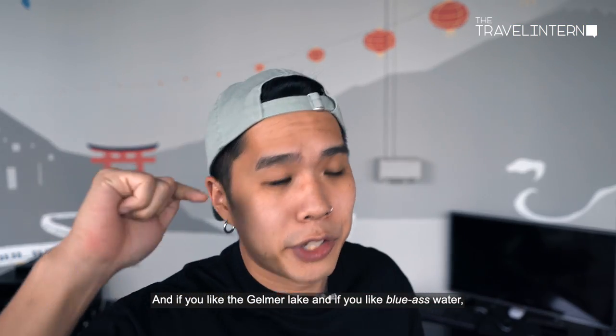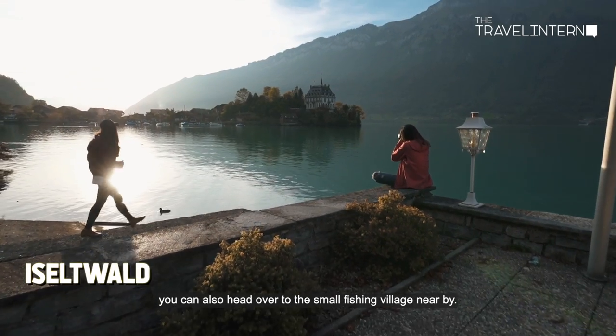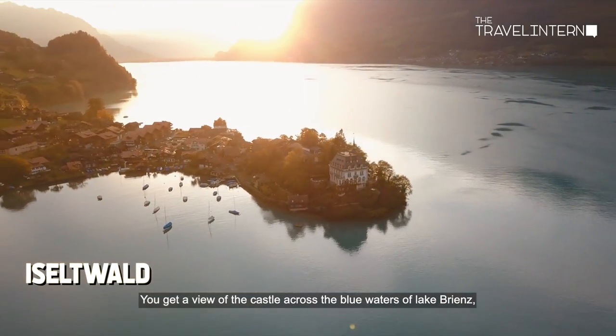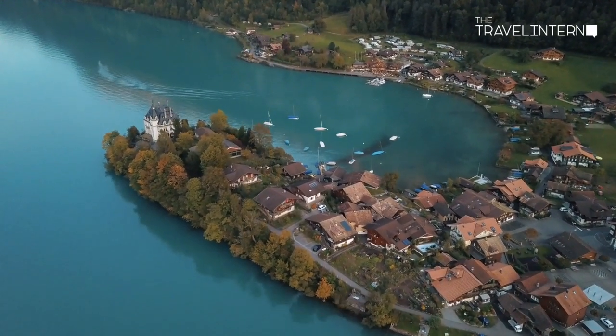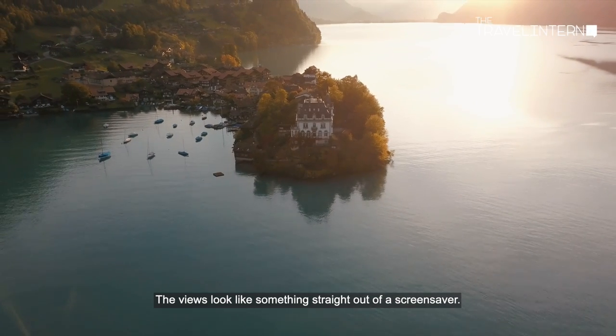If you like Jermal Lake and blue water, you can also head over to the small fishing village nearby. The views are simply magical — you get a view of the castle across the blue waters of Lake Brienz. You can have a picnic there or just watch the sunset across the horizon. The views look like something straight out of a screensaver.